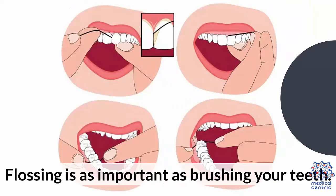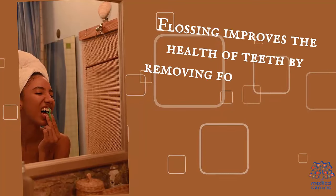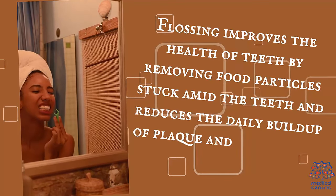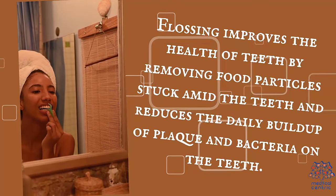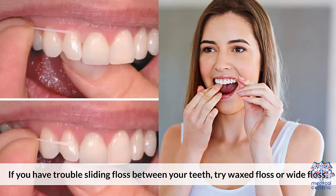Flossing: Flossing is as important as brushing your teeth. Flossing improves the health of the teeth by removing food particles stuck between the teeth and reduces the daily buildup of plaque and bacteria on the teeth. If you have trouble sliding floss between your teeth, try waxed floss or wide floss.